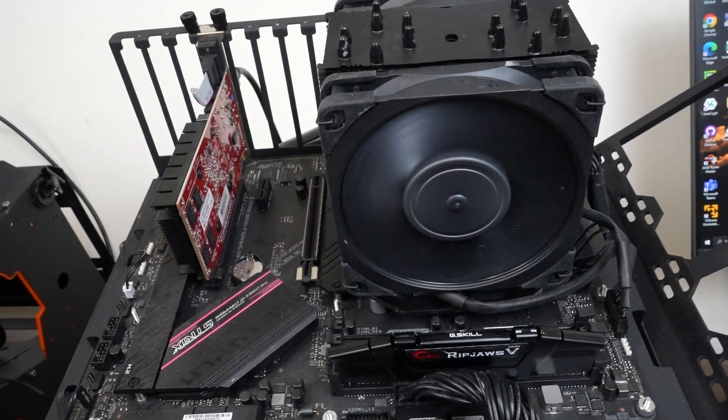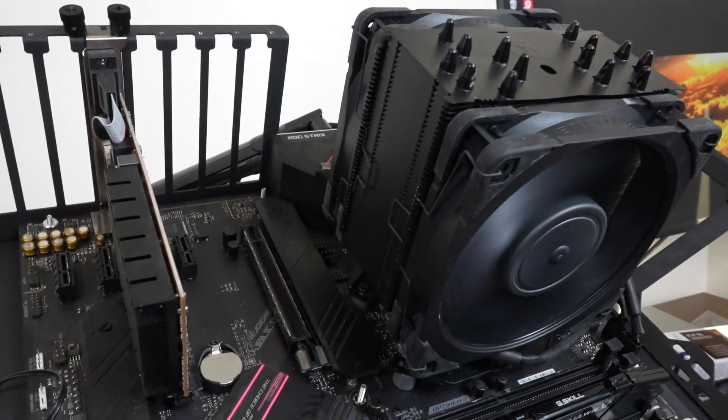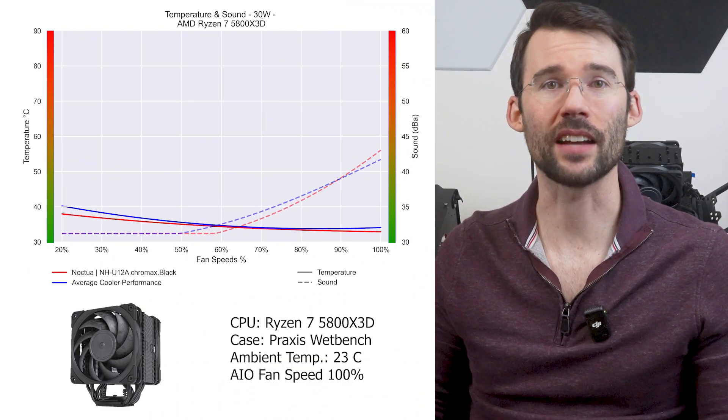Next up is the Noctua NH-U12A, which has some of the perks of the NH-D15 but comes in a smaller package and is easier to install. This cooler uses two 120mm fans on a large monolithic heatsink. It's one of my favorite coolers due to its compact design but larger cooling performance, making it ideal for some micro setups.